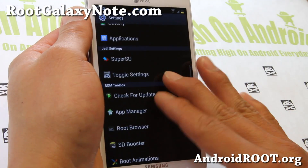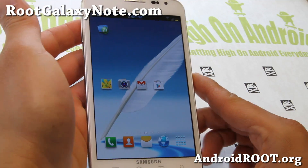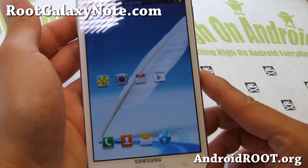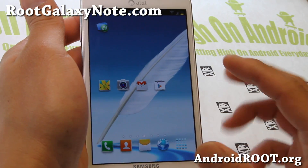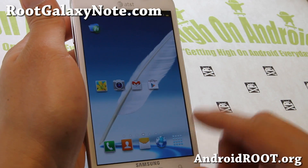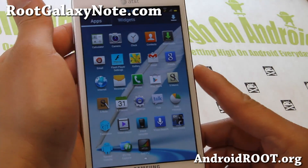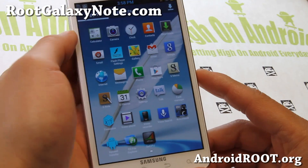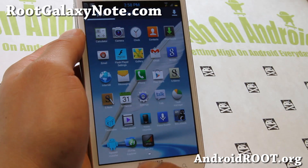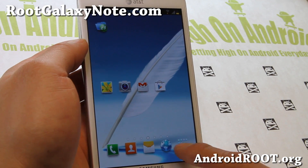There's also a root browser, app manager, and some extra things you can do. But if you're looking for a very solid and stable ROM for your AT&T Galaxy Note, this is pretty much it. I know a lot of you are waiting for Jellybean, and it's going to be here eventually — I don't know when since I'm not Samsung — but definitely this is one of the best ROMs you can install for your AT&T Galaxy Note.